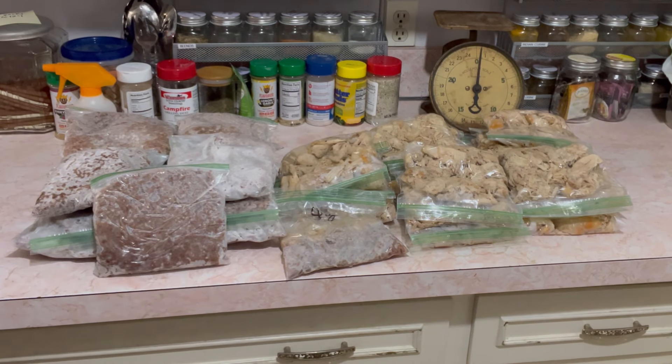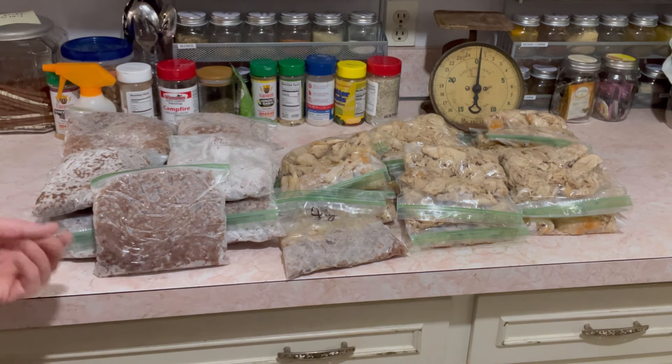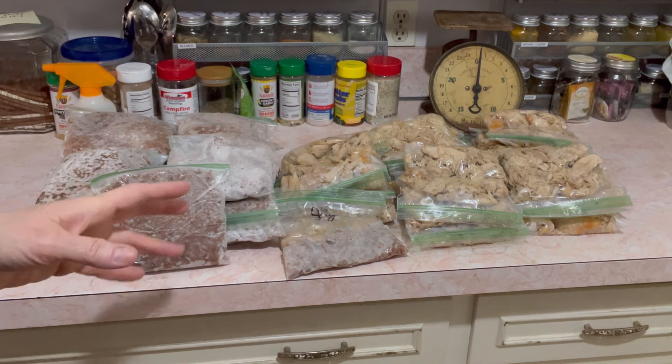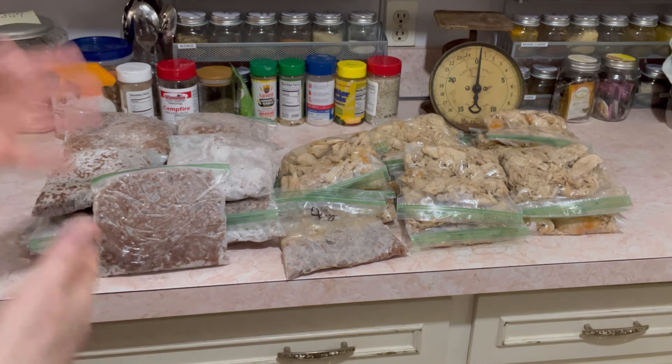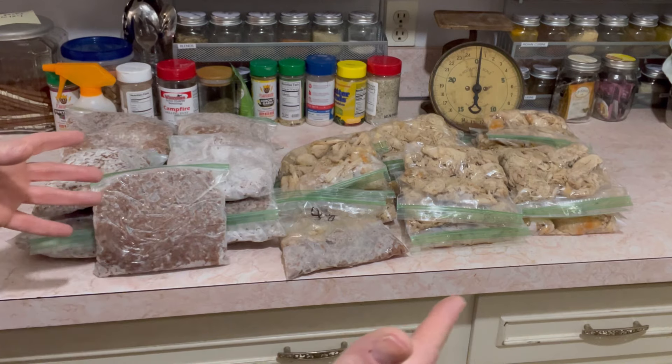What you're seeing is my carnivore meal prep. I was carnivore for two years and did this meal prep for probably the second half of it. Now I'm able to add vegetables back to my diet so I'm no longer carnivore. I'm meat-focused, but you're about to watch how I cook my meats in the crock pot so I can use them throughout the week.